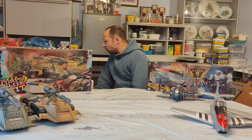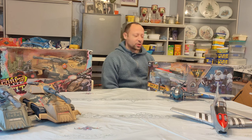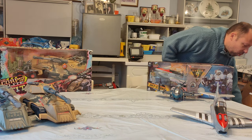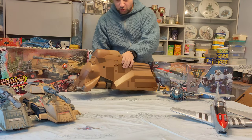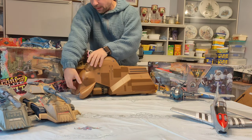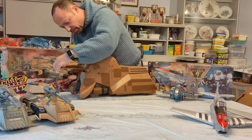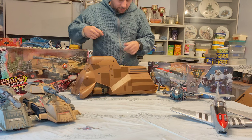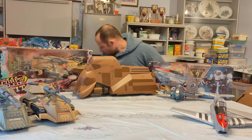Next, let's do some Star Wars stuff. I got one of these massive Trade Federation droid carrier things — where all the droids come out from. The door is here somewhere. I haven't got the droids, but this is very, very cool — very happy with that.